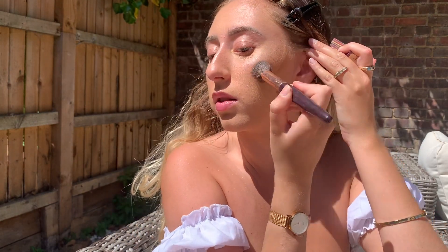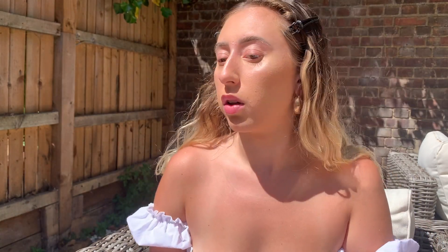I'm taking the Benefit Hoola bronzer — this is probably one of the first makeup products I ever bought when I was like 13 and I just didn't know how to use it. Then literally five or six years later I went back to it and was like, 'this is amazing, why haven't I been using this?' I'm tapping off the excess and just following the natural contour of my cheek.